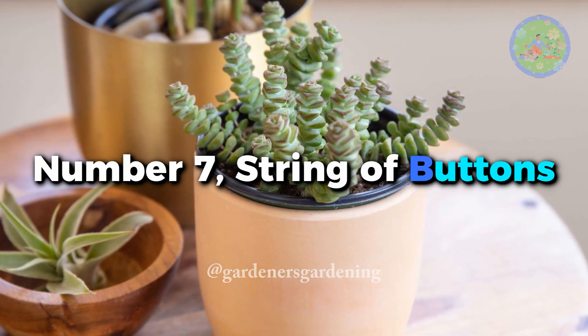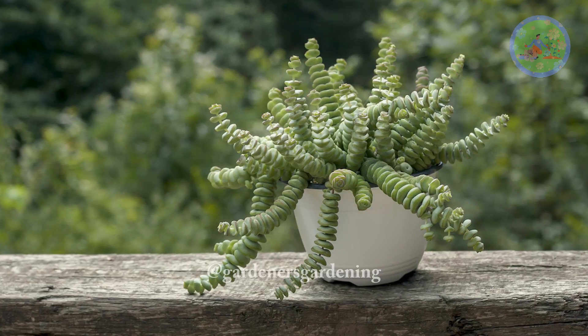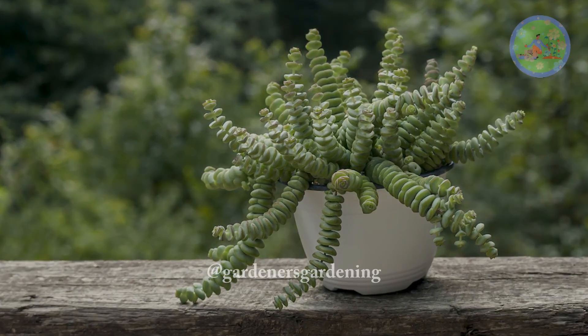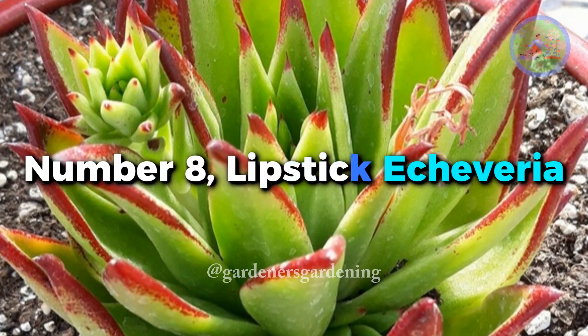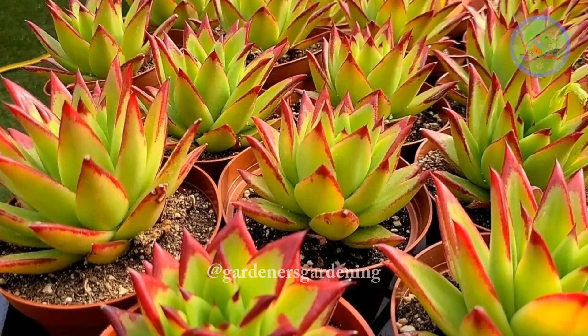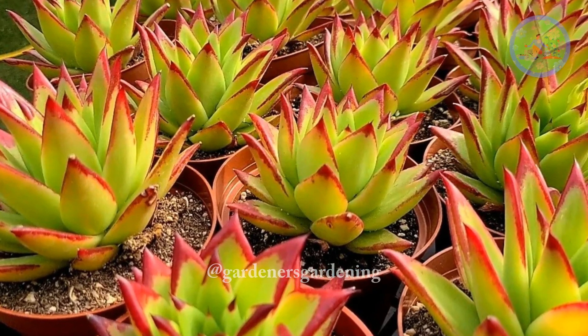Number 7. String of Buttons — this succulent features stacked, cylindrical leaves in shades of green, resembling a string of button-like beads. Number 8. Lipstick Echeveria — with its unique triangle-shaped leaves in shades of green and red, this succulent adds a touch of drama to any collection.